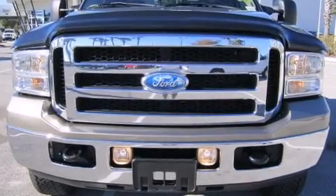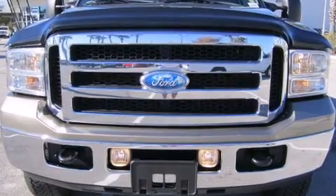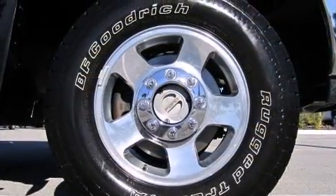Step into the 2006 Ford F-250. It features an automatic transmission, four-wheel drive, and a powerful eight-cylinder engine.